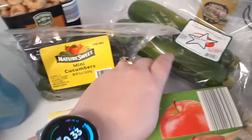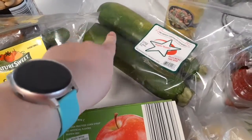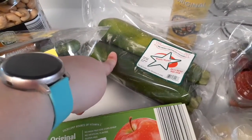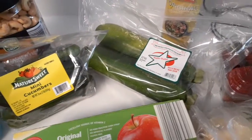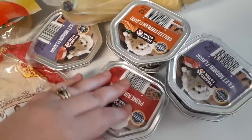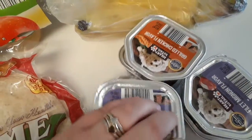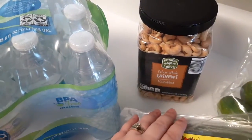Mini cucumbers, zucchini because I'm making zucchini bowls — but this time I'm going to do it as a pizza style, so I hope that turns out good. Of course some strawberries and bananas, and of course I also had to go grocery shopping for my dog — she gets this every night.